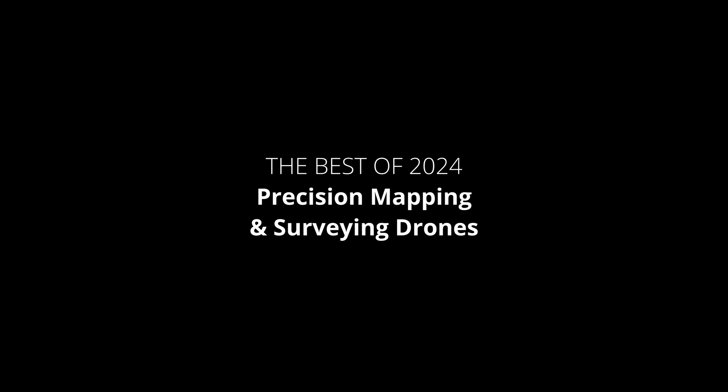All right, folks, today we're breaking down the best drones for precision mapping and surveying for 2024. These machines are likely the Swiss Army knives of the sky, capturing detailed information for everything from construction projects to environmental surveys. Choosing the right drone can be tricky, so let's break down the top contenders for 2024.